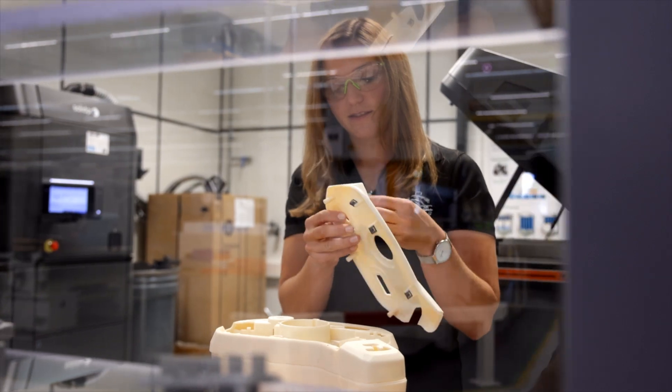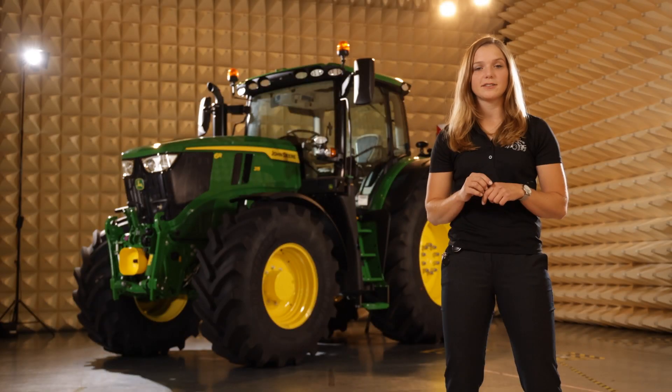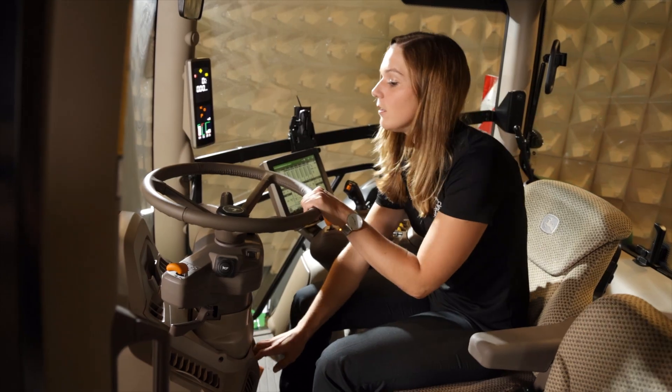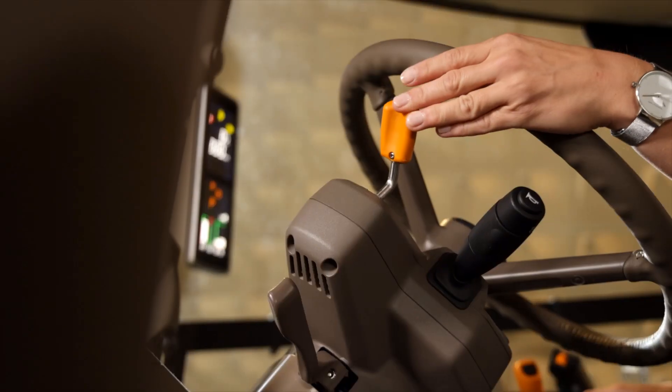With tools like 3D printing, we were able to rapidly prototype different user interfaces. For instance, we removed the traditional instrument cluster around the steering wheel. We then integrated all the instrument data into a corner post display, making it easier and more ergonomic to use. Then we looked at the physical controls.